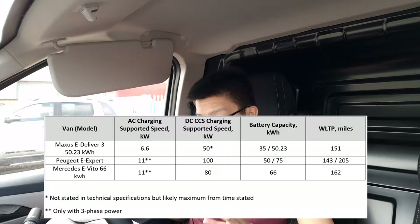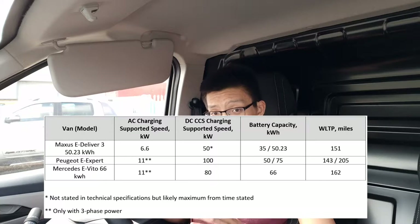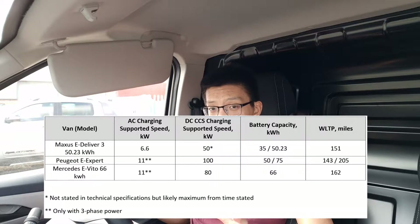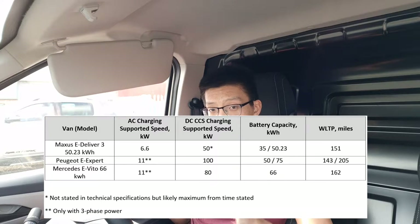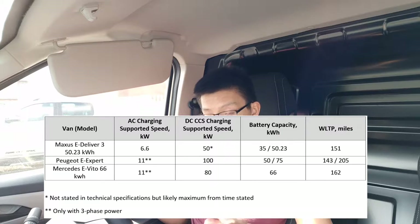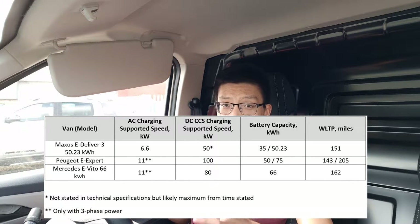The eVito supports 80 kilowatts and, with three-phase power on site, you can access 11 kilowatt AC charging. The eXpert gets 100 kilowatt CCS ultra-fast charging and also 11 kilowatt three-phase AC. They do have slightly more versatile charging options, but after doing the charging curve tests on the ED3, it's been absolutely brilliant — very consistent across the board on a 50 kilowatt CCS rapid charge. The eVito definitely needs three-phase because it has a 16 kilowatt hour higher capacity battery, but in terms of range it really doesn't give that much of an advantage, as I'll explain.